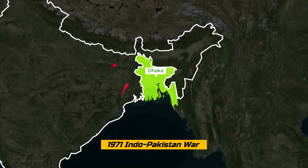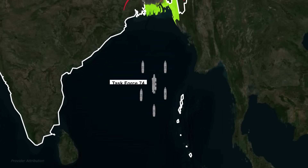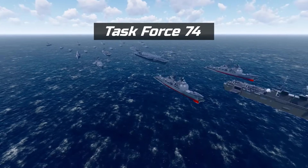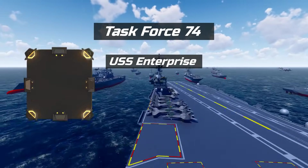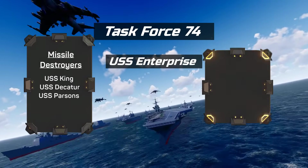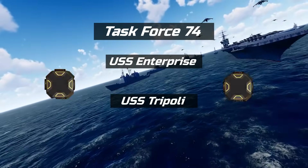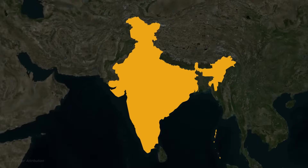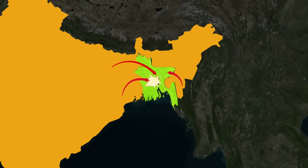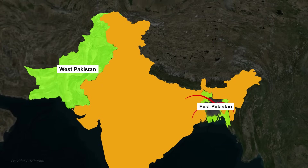In December 1971, during the Indo-Pakistan War, the United States sent Task Force 74 to attack India. Task Force 74 was led by US aircraft carrier USS Enterprise, accompanied by three guided missile destroyers, four gun destroyers, and an amphibious assault carrier USS Tripoli, carrying a 200-strong Marine battalion and 25 assault helicopters. The US sent the Task Force to stop the Indian Army from overrunning East Pakistan, which was administered by US ally West Pakistan almost 2,000 kilometers away.